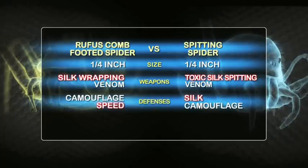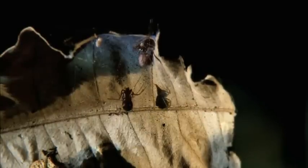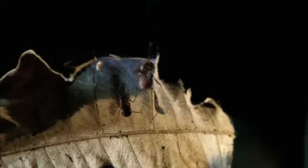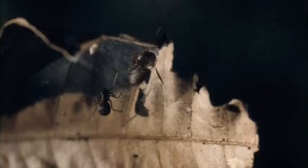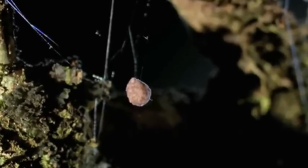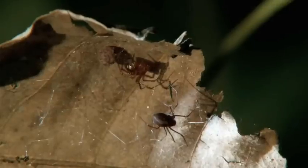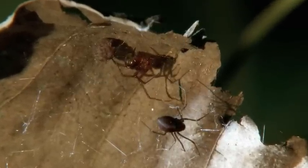The spitting spider fires off toxic silk. The rufous comb-footed spider retaliates with silk wrapping. Whoever wins that battle finishes off their foe with venom. The invader tiptoes across the web. The rufous comb-footed spider is fully aware she has company. She leapfrogs out of spitting range. Her attacker fires but is off target. The comb-foot heads for cover, leaving her eggs exposed. Even when her own safety is on the line, the rufous comb-footed spider guards her egg sack and defends it. The spitting spider fires again. But with one leg guarding her precious eggs, the comb-foot mounts a silk-throwing counterattack.